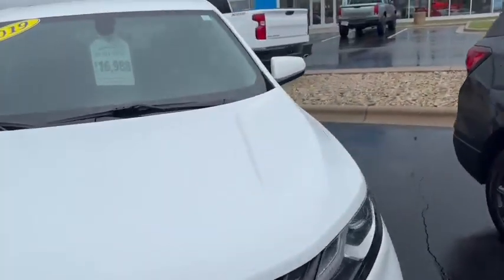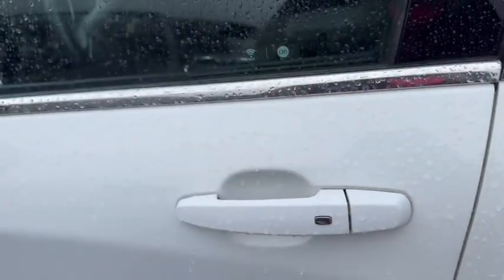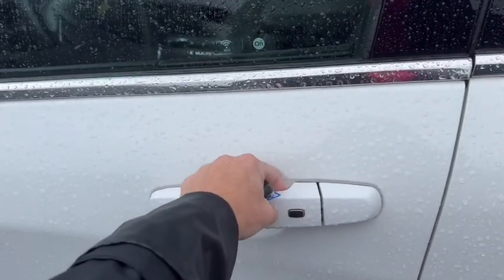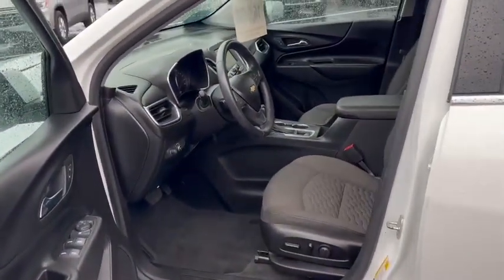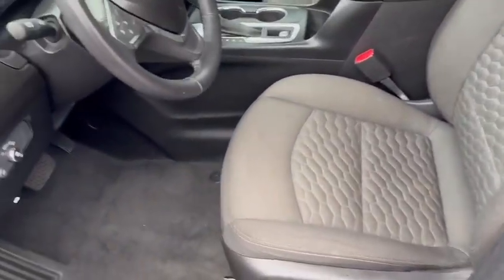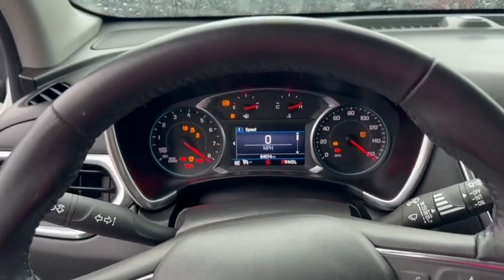I'll go ahead and start it up for you. There's the push to lock and unlock. Because I have the key fob on me, even if I had it in my pocket I could just push this button to lock and unlock it, which is nice. Personally, if my keys are at the bottom of my purse, I'm able to still just walk up to my vehicle instead of fumbling through and push the button on it. Push start. Just over 64,000 miles.